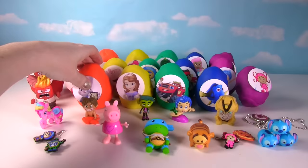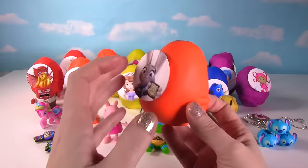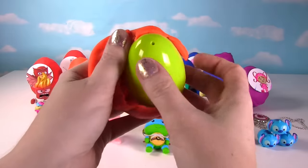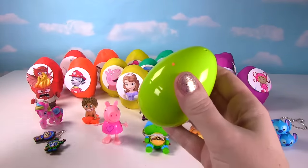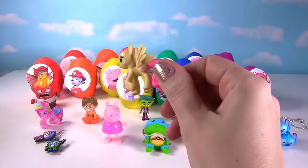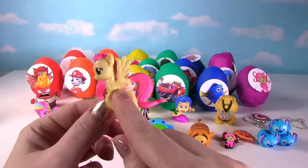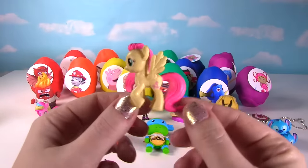We have Officer Judy Hopps here from the movie Zootopia. Let's see what's in Judy Hopps' egg. I hear something in there! It's a pony — this one is Fluttershy. See her little butterfly cutie marks? Looking super cute, Fluttershy!